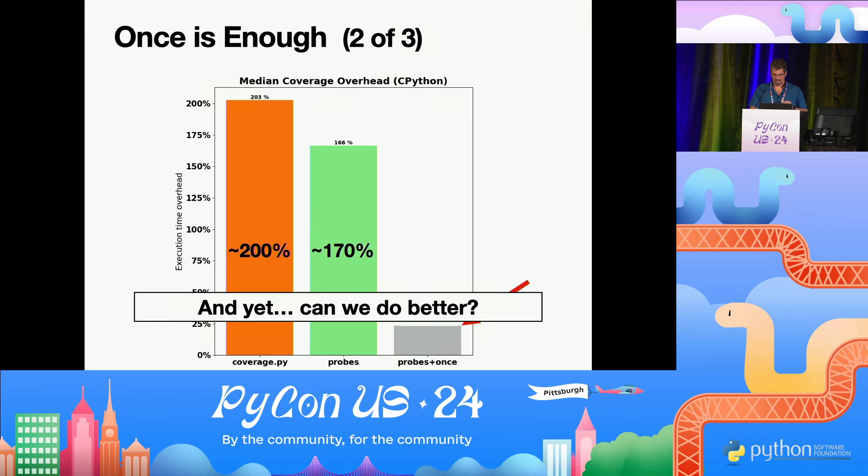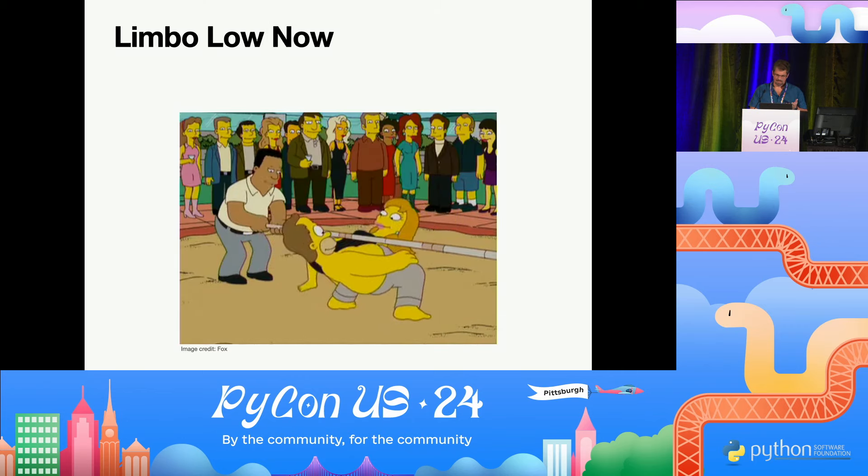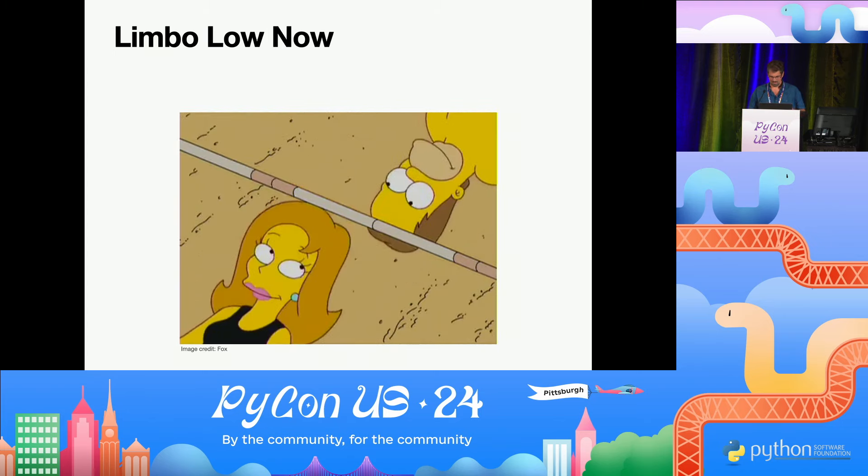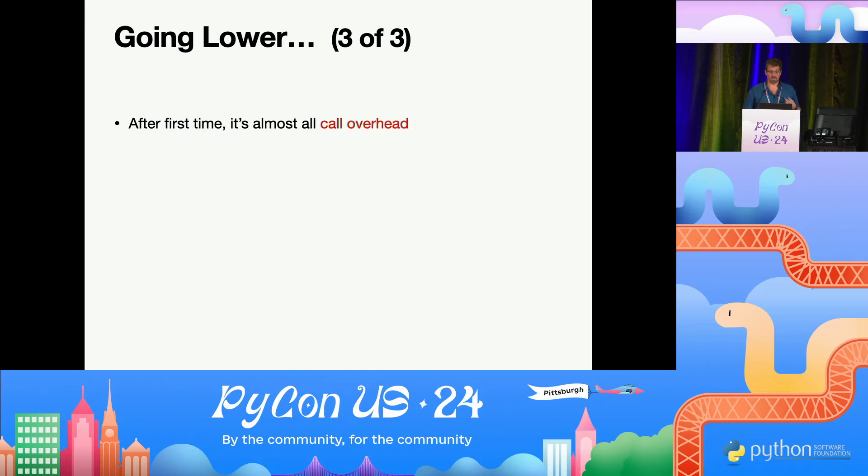Can we do even better? At this point, most of what we have is call overhead going back to the probe all the time. So we really need to remove it from the bytecode, or somehow avoid those calls to let it run at full speed. Unfortunately, that's not so easy — code objects in Python are read-only. You can't just change them. Well, you can, but you're not supposed to. You can, however, make a copy and then update the references to it.